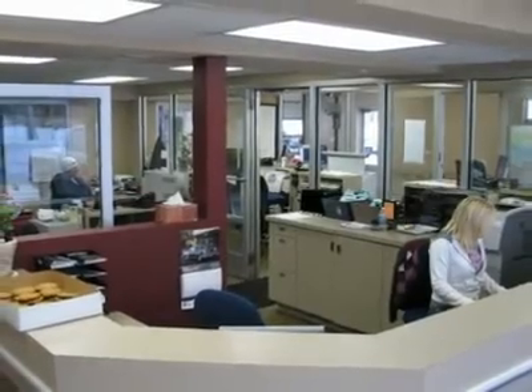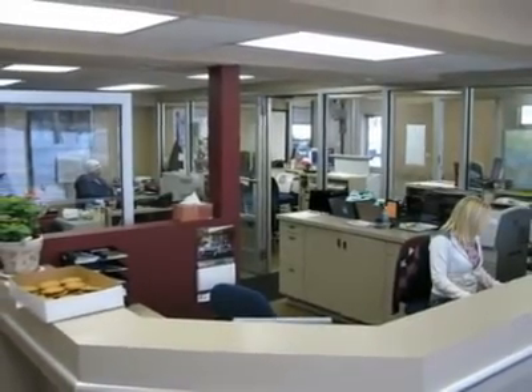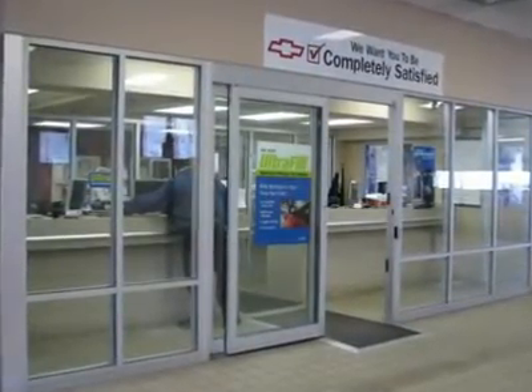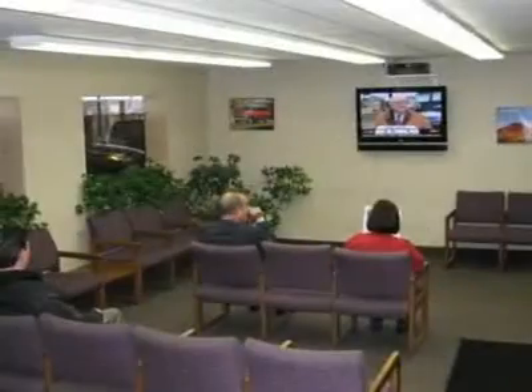It's a great SUV that we have placed at a tremendous price. Polar is the safest, easiest place on earth to buy a vehicle. No kidding! Call, email, or stop by today.